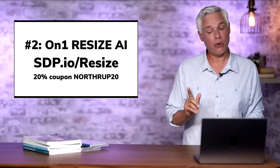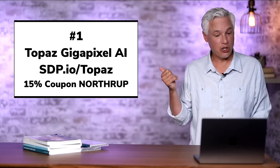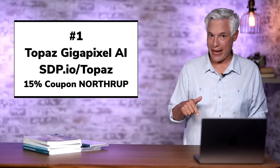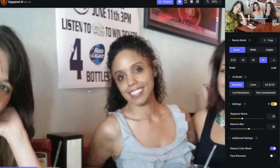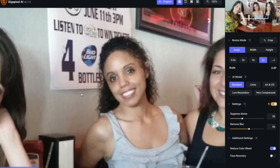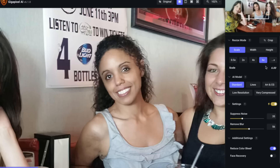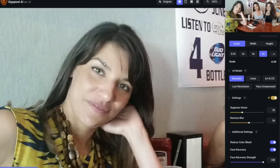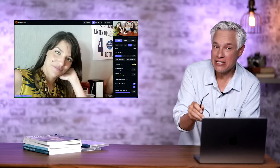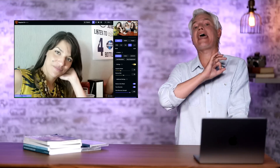However, I found something better that I'm going to recommend to just about everybody, and that is Topaz Gigapixel AI, which you can pick up at sdp.io/topaz. You can get 15% off with the coupon code Northrop. Here's that same photo again and if we zoom in and hold down the mouse button you can see the before and after. You have some settings and can adjust the scale, but the really cool thing is this face recovery feature. This app is so smart it actually recognizes facial features like hair, eyebrows, eyes, nose, lips, and skin, and replaces the blurry image you have with actual textures that end up looking super realistic. It is absolutely amazing.